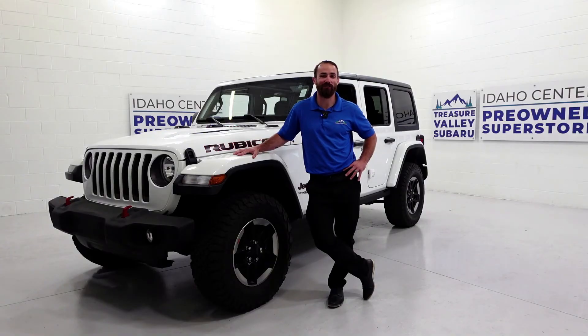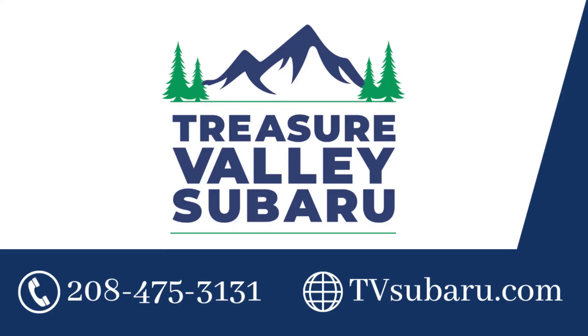To learn more, visit us at Treasure Valley Subaru. You'll be 17 minutes from downtown Boise on the connector, or visit us at tvsubaru.com.